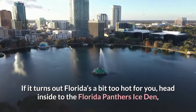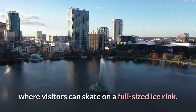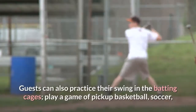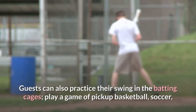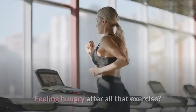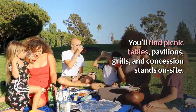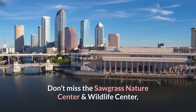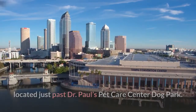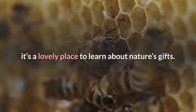If Florida's heat gets to you, head inside to the Florida Panthers Ice Den, where visitors can skate on a full-sized ice rink — skate rentals are available. Guests can also practice their swing in the batting cages, play pickup basketball, soccer, or football, or jog along the paved paths. Picnic tables, pavilions, grills, and concession stands are on site. Don't miss the Sawgrass Nature Center and Wildlife Hospital located just past Dr. Paul's Pet Care Center Dog Park, home to rescued animals, gardens, and a bee colony.